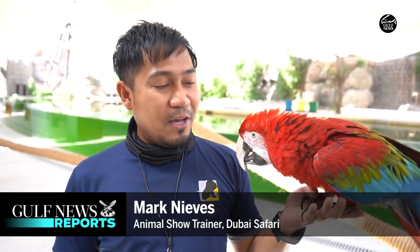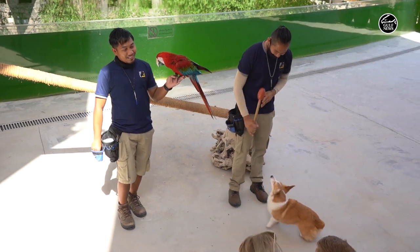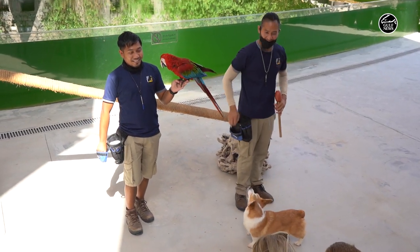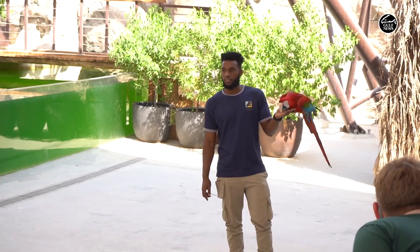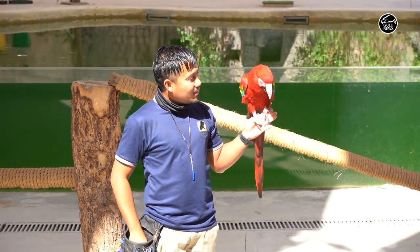Hello everyone, my name is Mac. I'm one of the animal trainers here at Dubai Safari. In training our animals, we do not force them or use any kind of physical punishment. In this way, we build a relationship based on trust. If they don't want to cooperate, we just let them do whatever they want to do until they're ready to cooperate again.